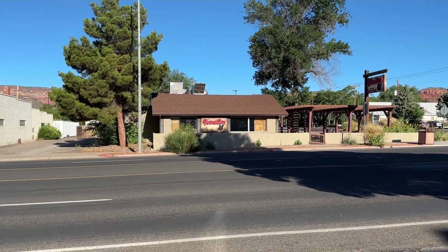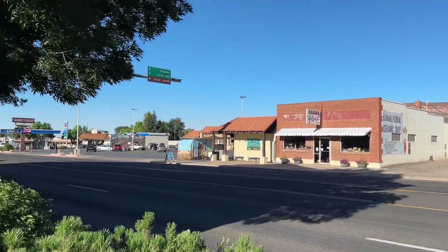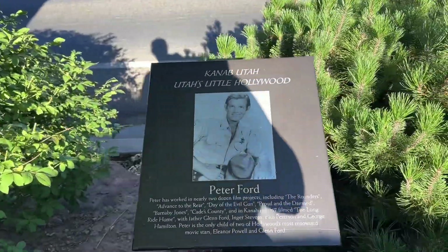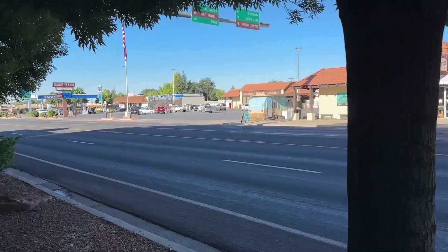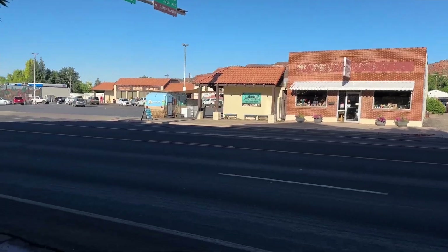If you take a walk outside, Kanab is a really cute little neighborhood. They've got lots of little shops, a grocery store, and they also have this like walk of fame featuring famous cowboys and Indians from old western movies. I thought it was really cool that they show their history with little plaques for all the actors that have been out this way.